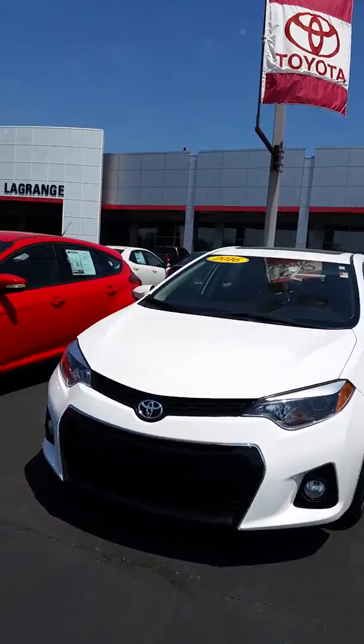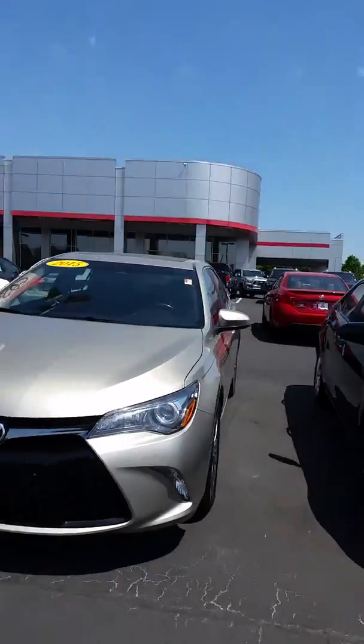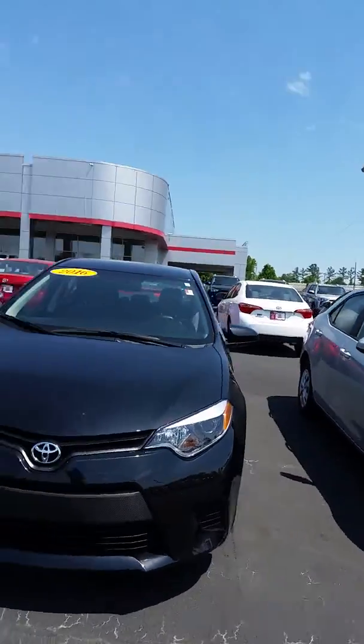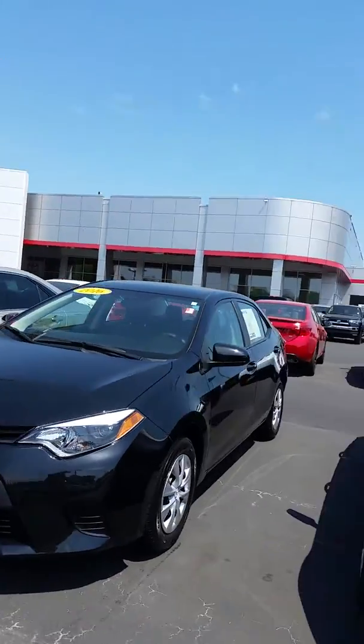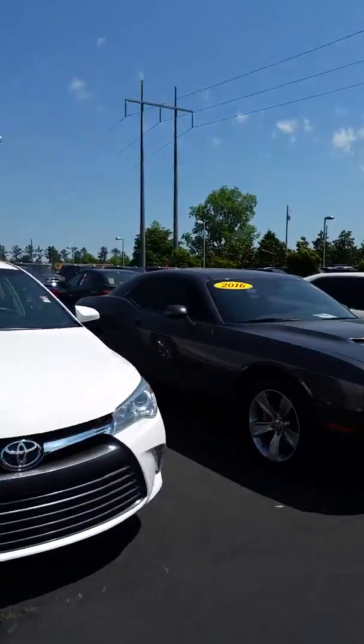That's another 2016 with a moon roof and that's an S. Another 2016 — black — and a 2017, which is a Camry.